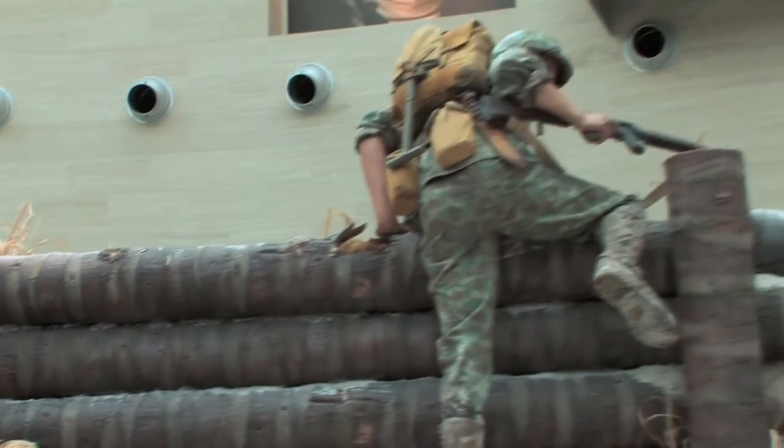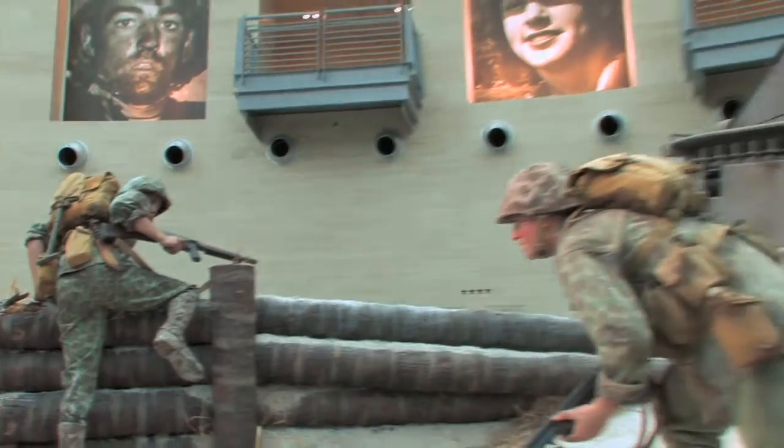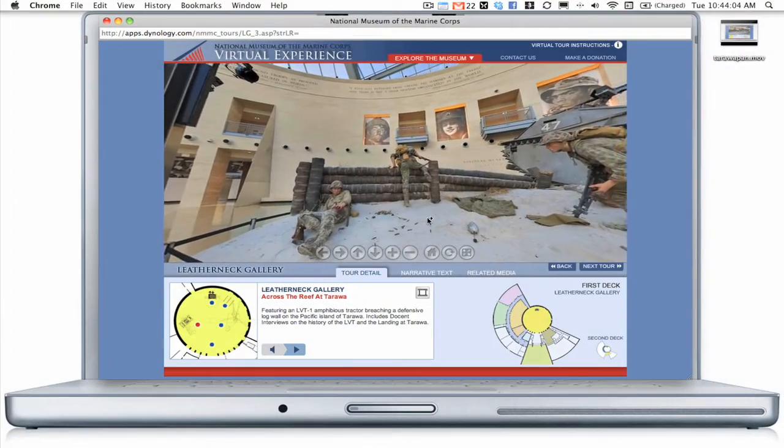The museum is filled with world-class interactive exhibits that use the most innovative technology available. And now, the virtual experience will bring all of this to your computer.